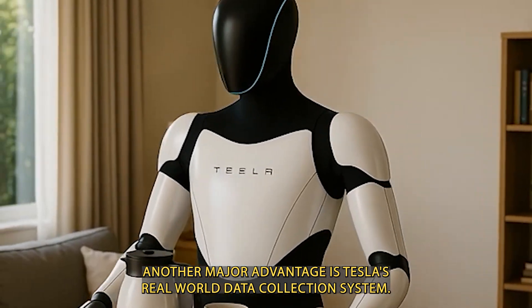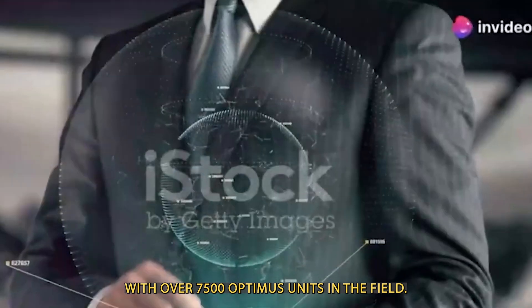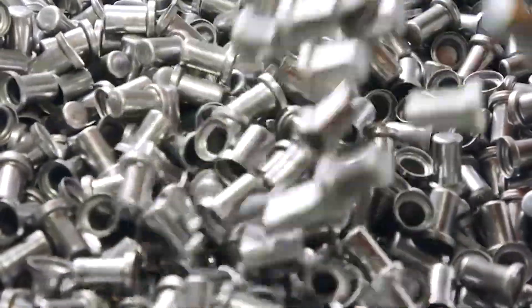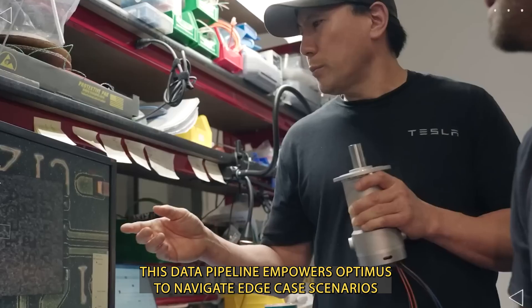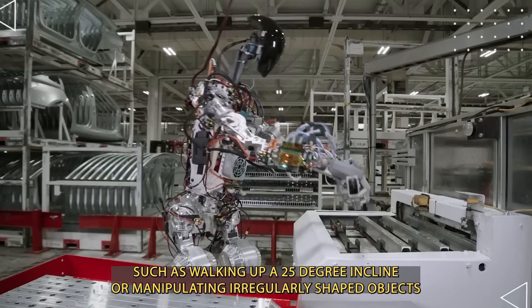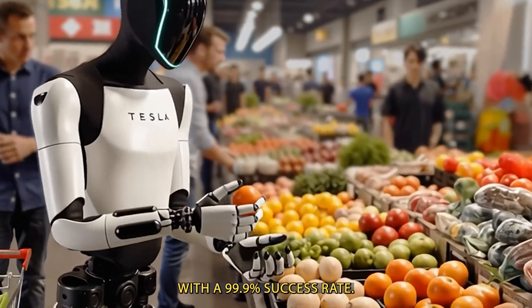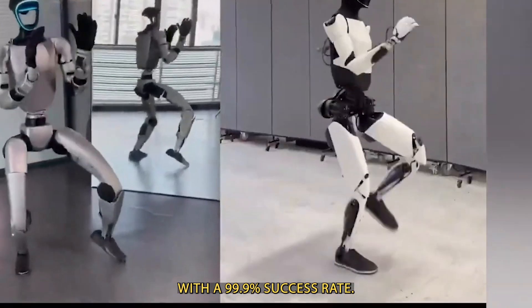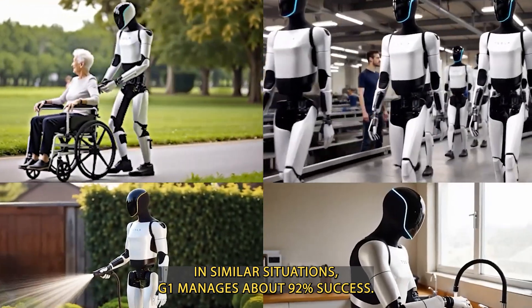Another major advantage is Tesla's real-world data collection system. With over 7,500 Optimus units in the field, Tesla gathers a massive 150 terabytes of data daily. This data pipeline empowers Optimus to navigate edge-case scenarios, such as walking up a 25-degree incline or manipulating irregularly shaped objects, with a 99.9% success rate. In similar situations, G1 manages about 92% success.